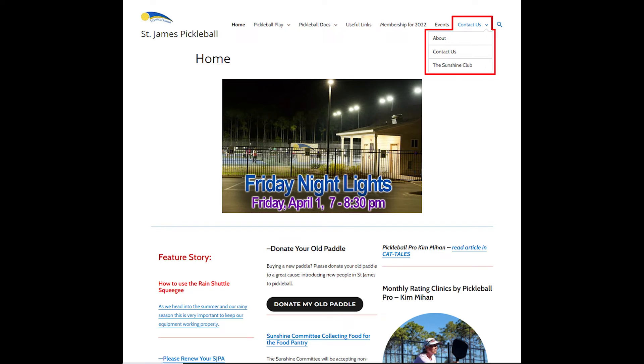Jumping back up to the navigation bar, we have the Contact Us tab. It has a little information about us, a Contact Us form, and also a Contact the Sunshine Club form. The Sunshine Club has their actual page underneath Pickleball Play if you're looking for that. You can also send them a message through the Contact Us form where you see the Sunshine Club.